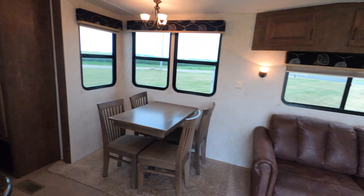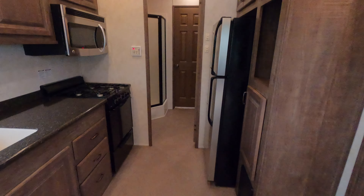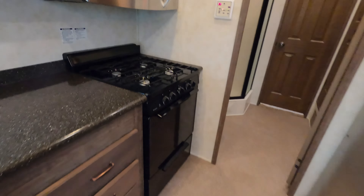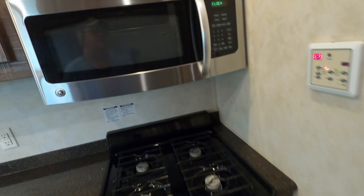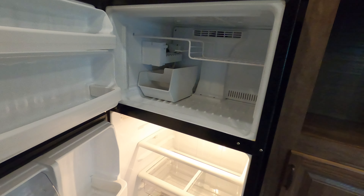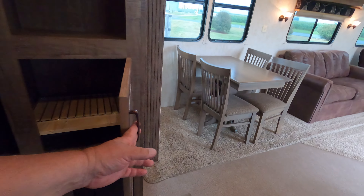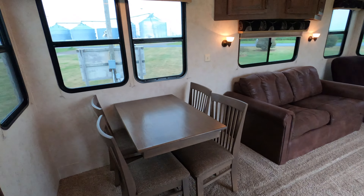It's got the stainless package, so it's got a convection microwave, four-burner stove with oven, convection microwave, GE stainless fridge. It's got an ice maker — the ice maker is not hooked up. People around here winterize so they don't like the ice makers that much.